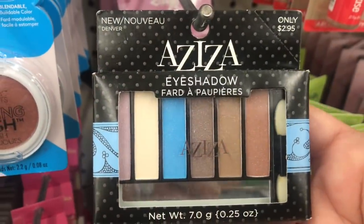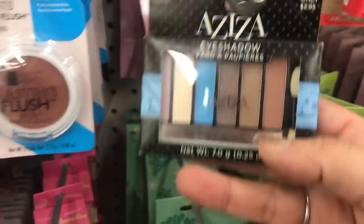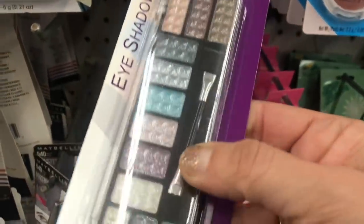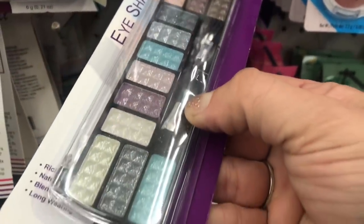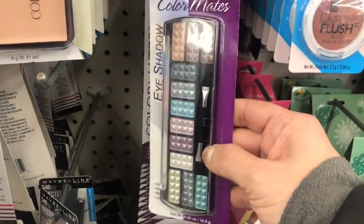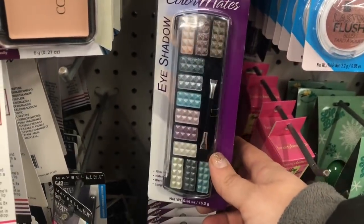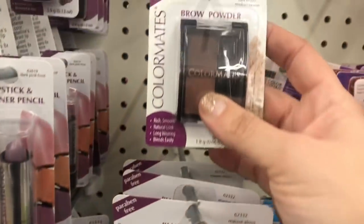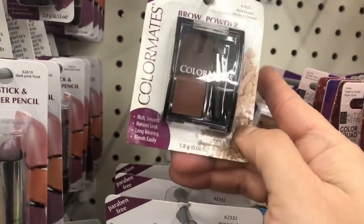Don't know where this came from, there's only one - Aziza eyeshadow, little mini palette. And this Color Mates palette which looks different than the rest - it's shimmery and the packaging looks different. Old or new, have no idea, but it's here. And they have this Color Mates brow powder - there's only one of these two.